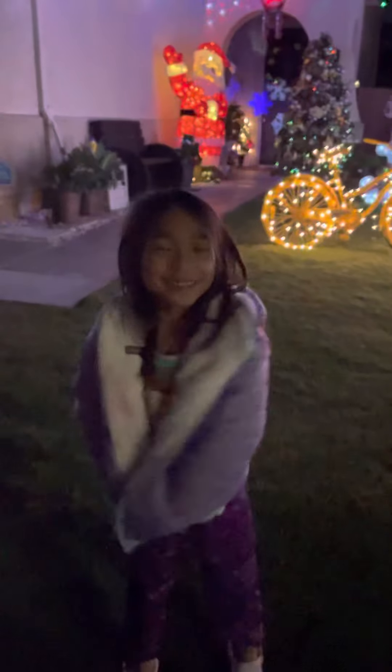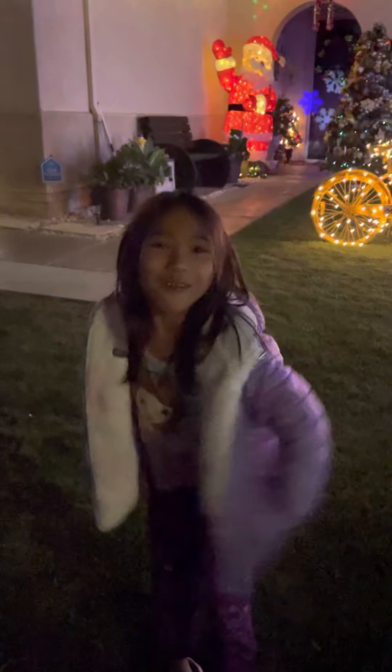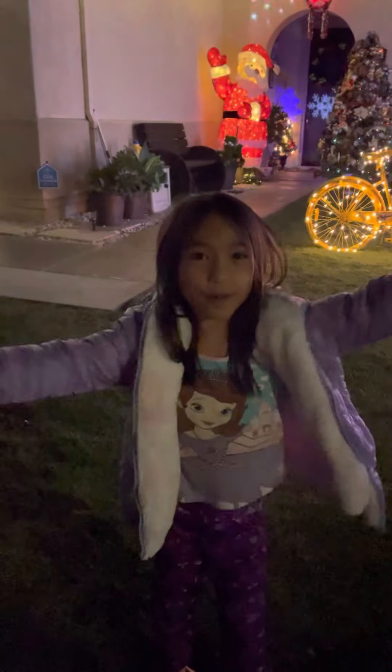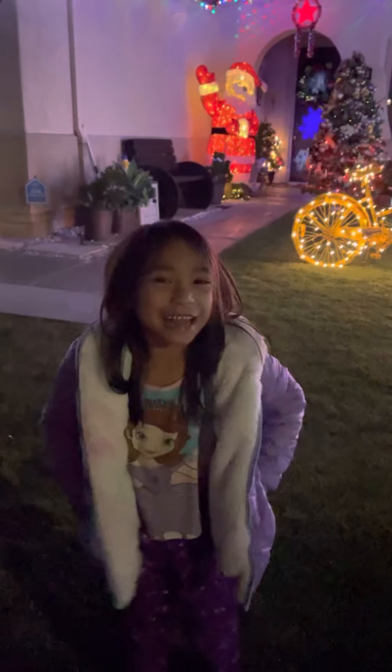Hello guys, it's Zoe the Vlogger and today we will be vlogging about all of my Christmas stuff we have. And we're going to go inside and then outside.